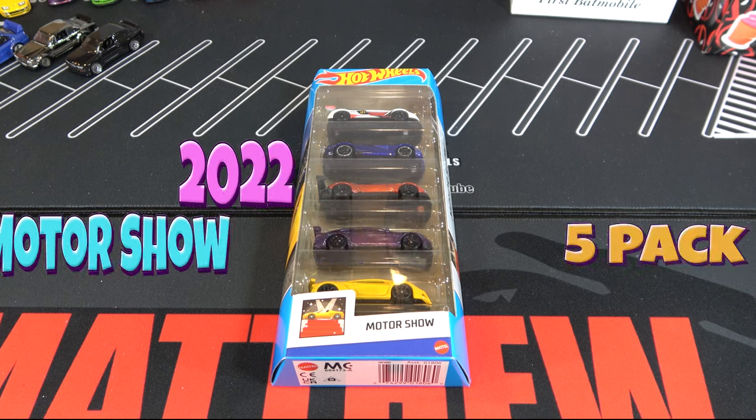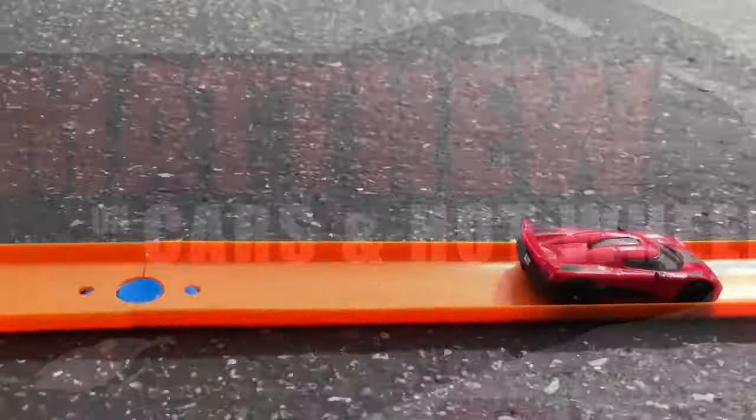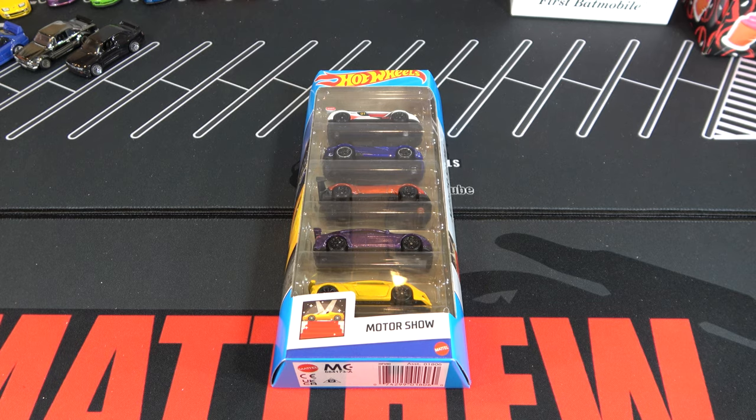Hey, it's Matthew, and let's open up the Hot Wheels 2022 Motor Show 5-Pack. So this 5-Pack is starting to hit the stores, and I also got this at Target. Every year, Hot Wheels brings out a couple good 5-Packs, and here's one of them. So let's open this up.